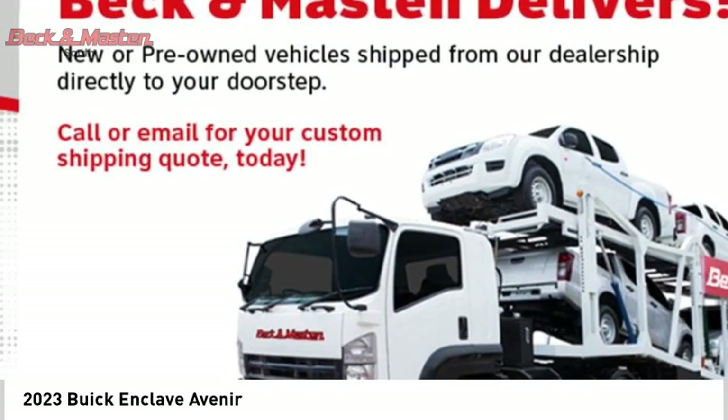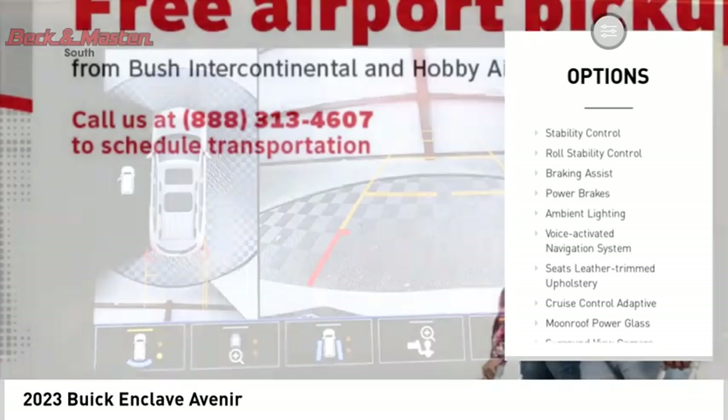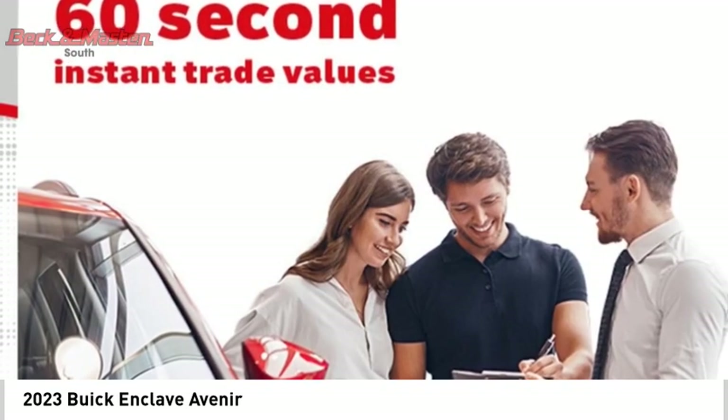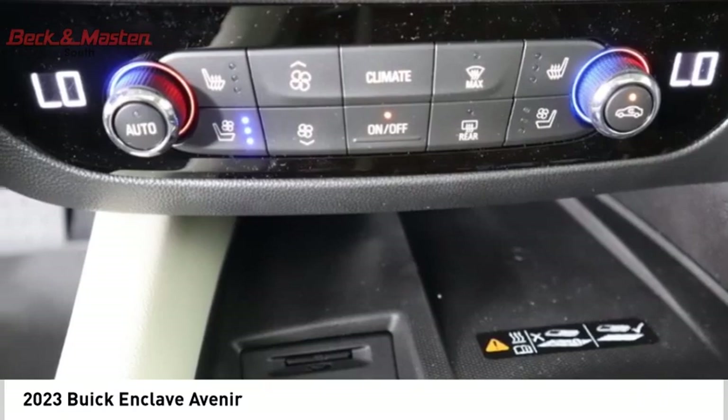Here are some of this vehicle's great options: power windows with safety reverse, remote engine start, active grill shutters, traction control, stability control, roll stability control, braking assist, power brakes, ambient lighting, and voice activated navigation system.